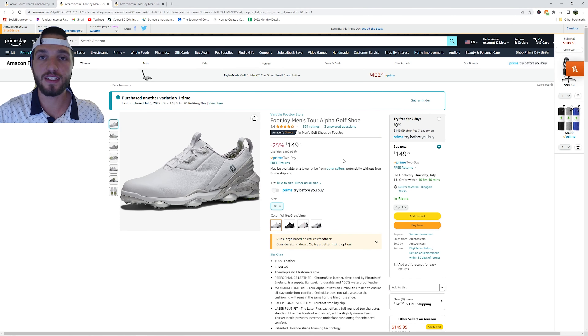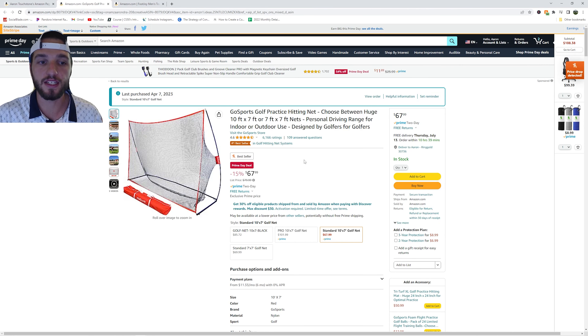First item on this list is the Footjoy Tour Alpha shoe. I wear these golf shoes every time I play golf and I absolutely love them. They are currently $50 off. Next up we have a golf net, currently on sale for $67.99. This is a great price for a good golf net.